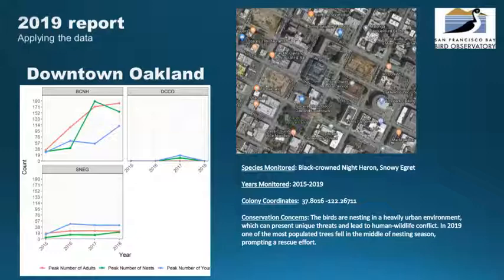This past year, the most active nesting tree collapsed toward the end of the breeding season. Our records will be important for understanding the impact of the incident and how the birds will respond this year. These requests for information grew from relationships that were developed and nurtured by our citizen scientists as they worked in the field, and with their help, we plan to build on this process and provide more site-specific information for people in the community.